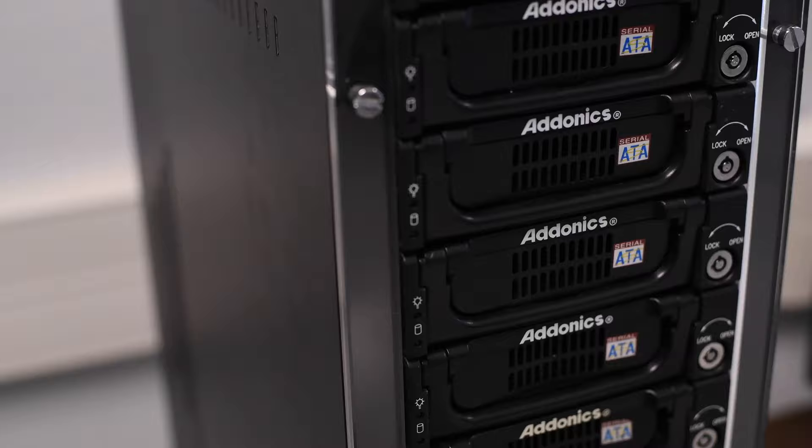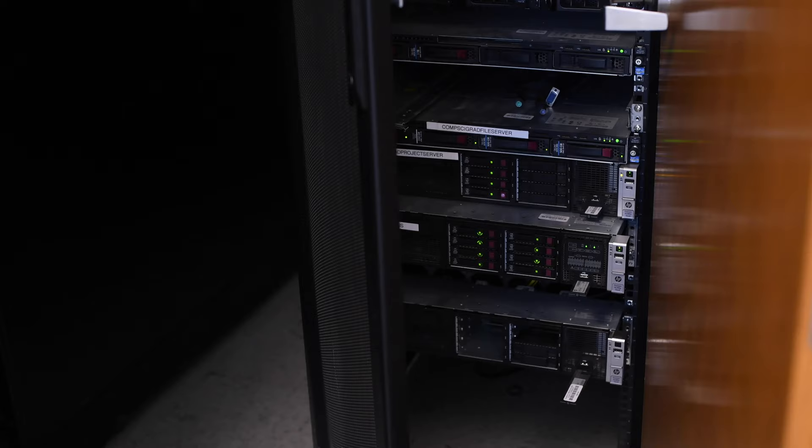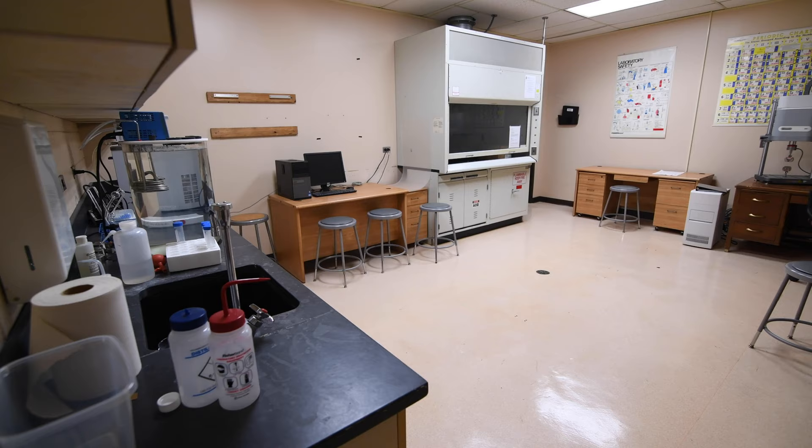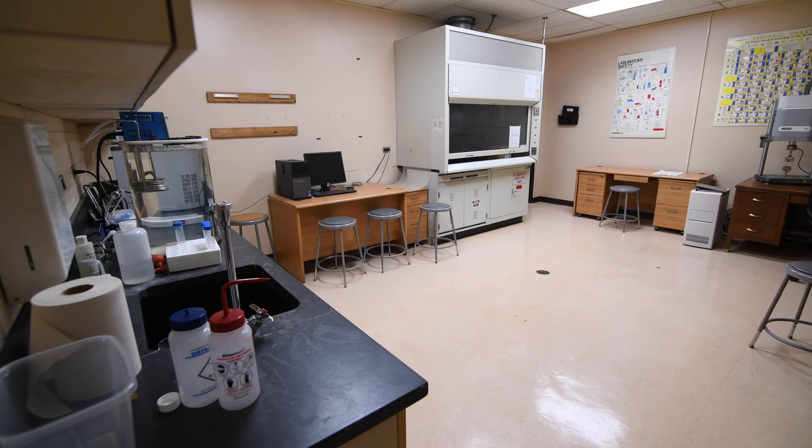The Computer Science department offers a BS, MS, and PhD in computer science. The Cybersecurity lab serves three undergraduate courses and features high-performance workstations with dual monitors, all in an isolated network.